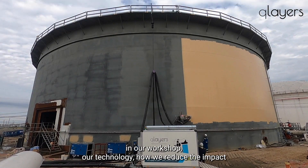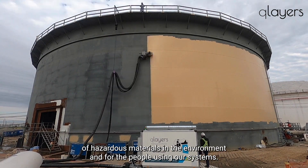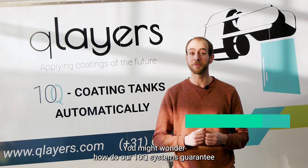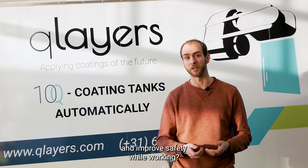Safety is an important aspect at Q-Layers — in our workshop, our technology, how we reduce the impact of hazardous materials in the environment, and for the people using our systems. You might wonder: how do our 10Q systems guarantee and improve safety while working?